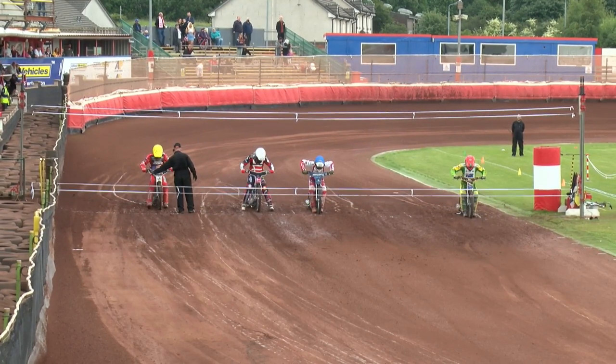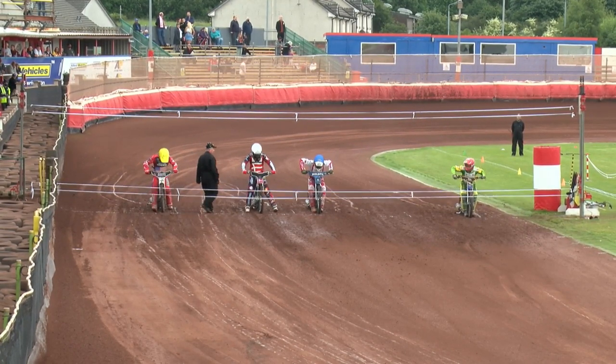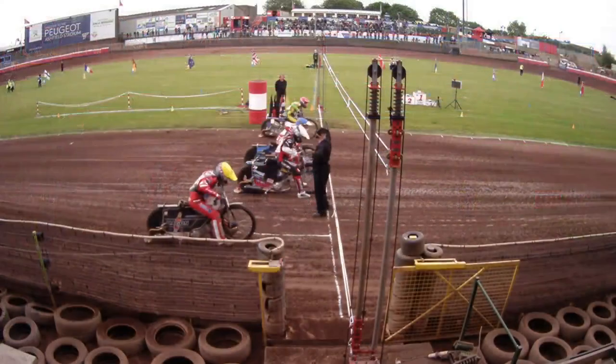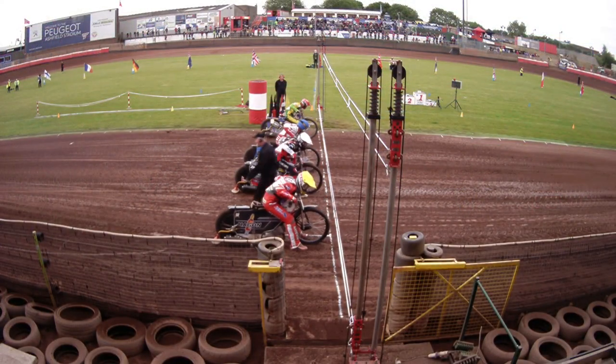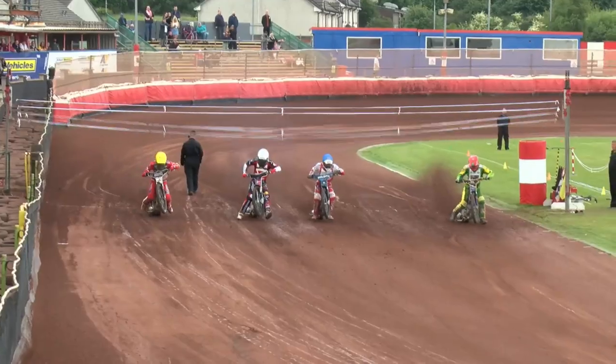8-7 it is here at the Peugeot Ashfield Stadium, the home of the Glasgow Tigers. It's the 2021 FIM Speedway Grand Prix qualifying round. This is a top-class line-up — something's got to give here.